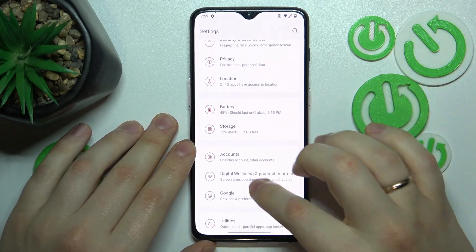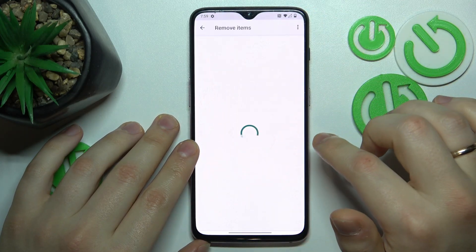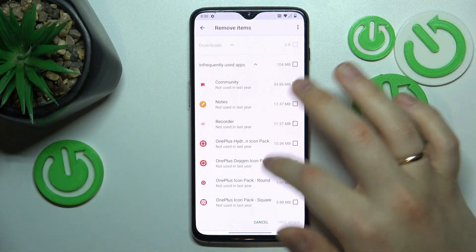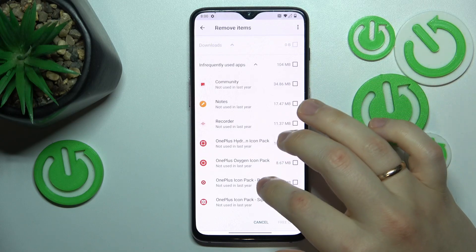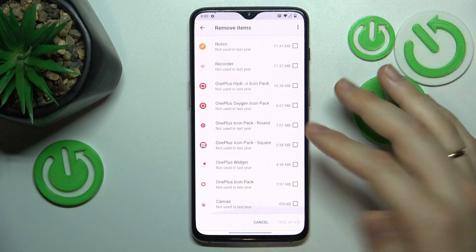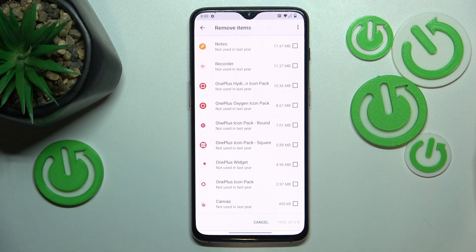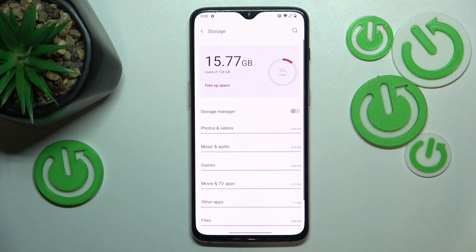After that, I recommend that you enter the Storage category, go into the Free App Space option, and select what items you would like to remove. For example, you can uninstall infrequently used apps that occupy a lot of storage space, freeing up some space, which will positively affect your device's system performance if the storage is not fully occupied.